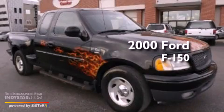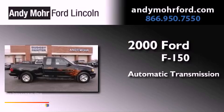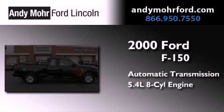This is a 2000 Ford F-150. This truck has an automatic transmission and a 5.4 liter V8.